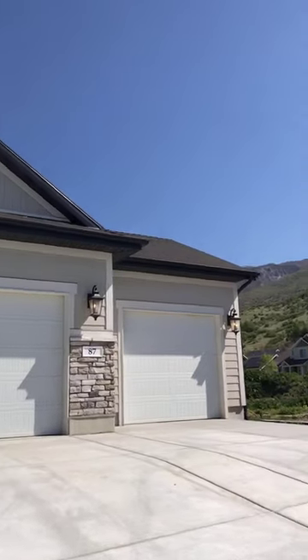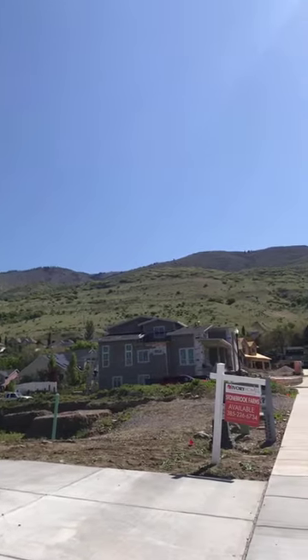I'm Rick Bartle with Ivory Homes and it's my pleasure to welcome you to our Stonebrook Farms community. We're located on the southeast section of Farmington, close to the Centerville border, and this is one of my favorite neighborhoods. Just to the east of us here, we'll be featuring an entry in the Northern Utah Parade of Homes this July.